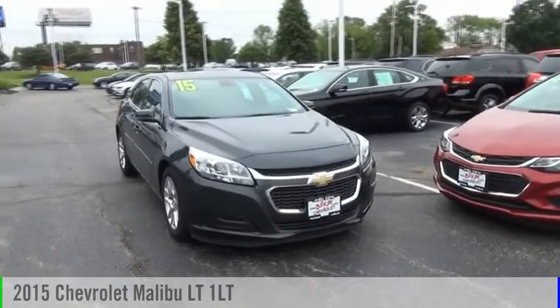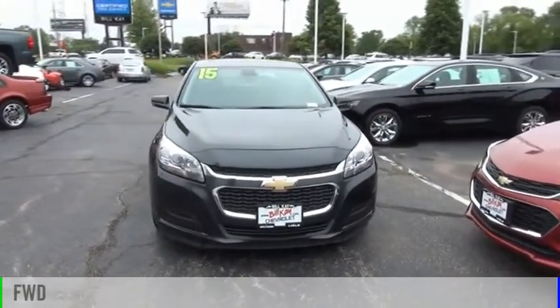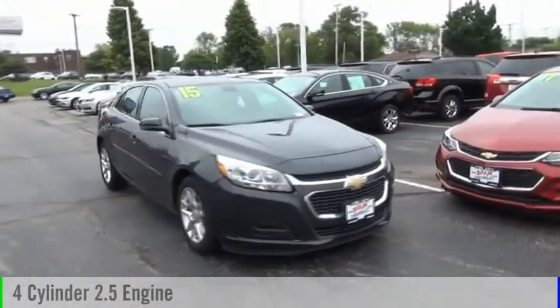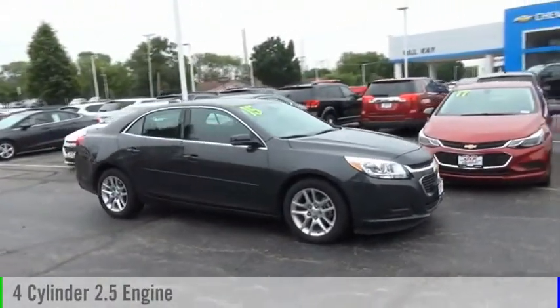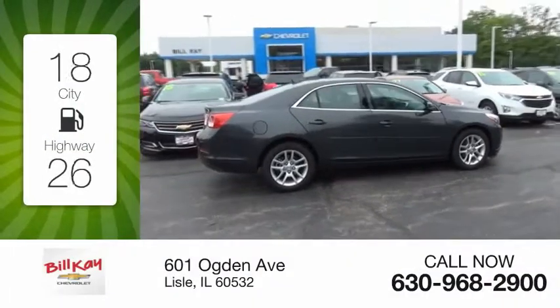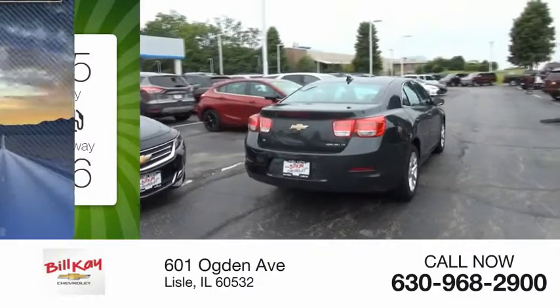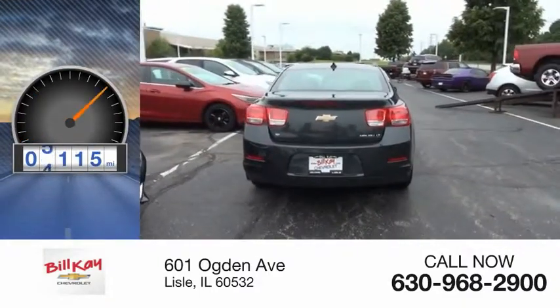You are going to love the 2015 Malibu. This vehicle is powered by a front-wheel drive, four-cylinder, 2.5-liter engine, and comes with an automatic transmission. Great fuel efficiency saves you money by requiring fewer trips to the gas station. This vehicle has less than 9,000 miles.